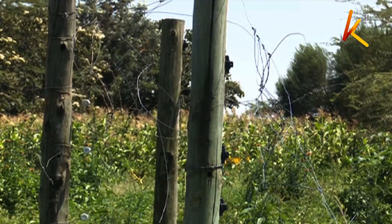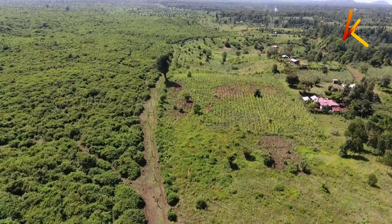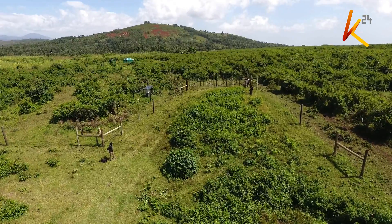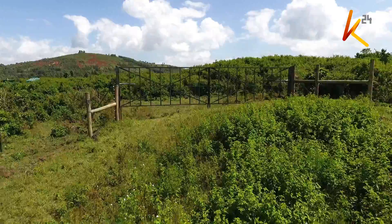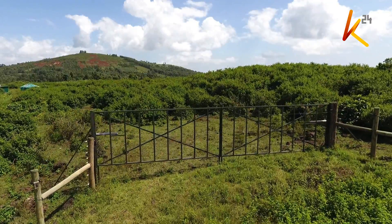Prompted by this, we set out to Imenti Forest in Meru County to find out how innovations are transforming lives in this remote area. From a distance, this out-of-the-ordinary gate will come into view at this park. The automatic electric entrance is specifically meant for elephants, as you will find out in the course of this report.